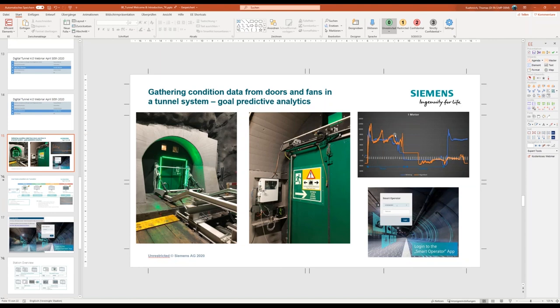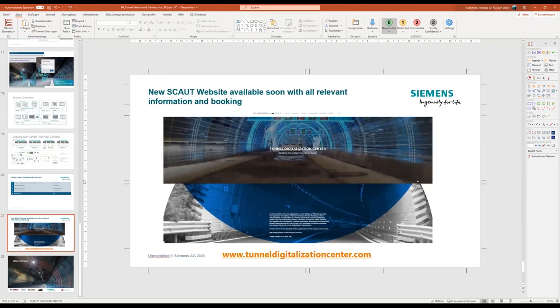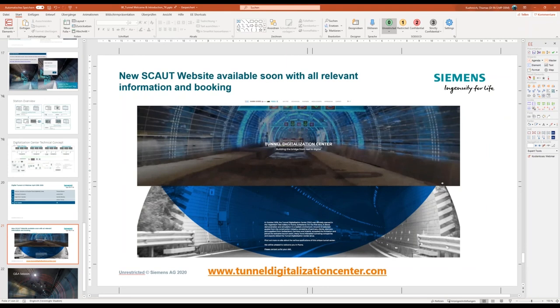You can schedule an appointment with your technician to look at the door system, which prevents damage and unplanned downtime. With this condition data you can also set trigger points — if a value goes over a threshold you receive an alarm to your control center. We don't have much time to go into each detail of the smart operator tool, but if you're interested download the latest webinar for a deep dive. The takeaway message is that we are working closely together: 3D modeling, importing to our systems, showing to the operator, simulation, engineering — all in the Hagerbach tunnel digitalization center.